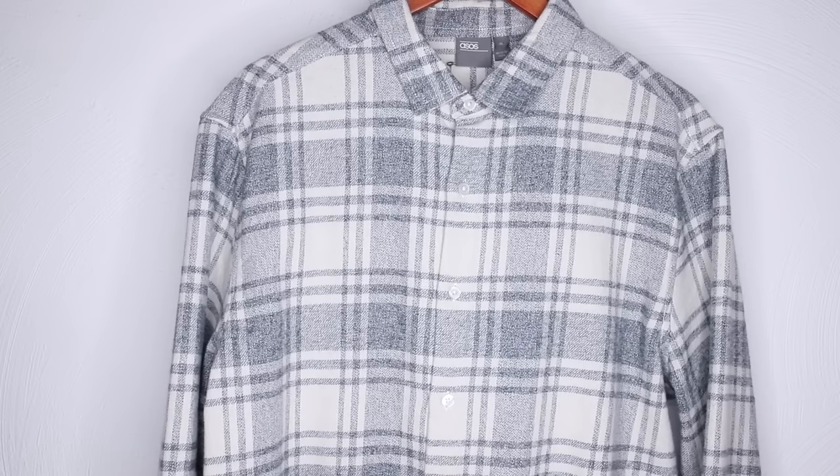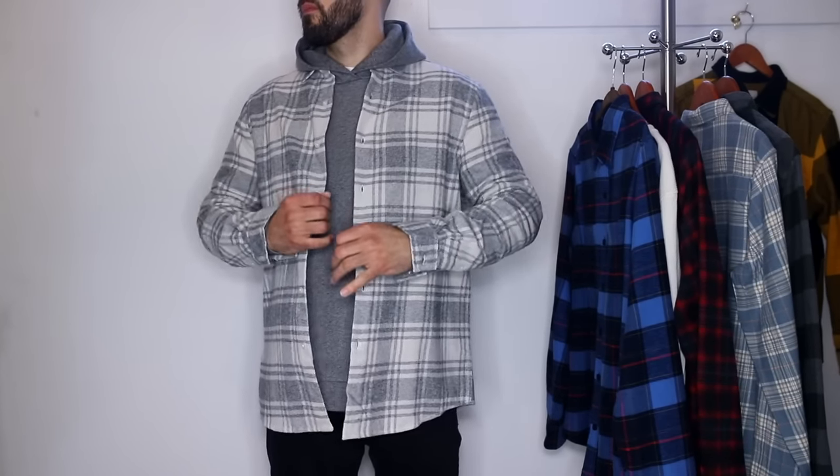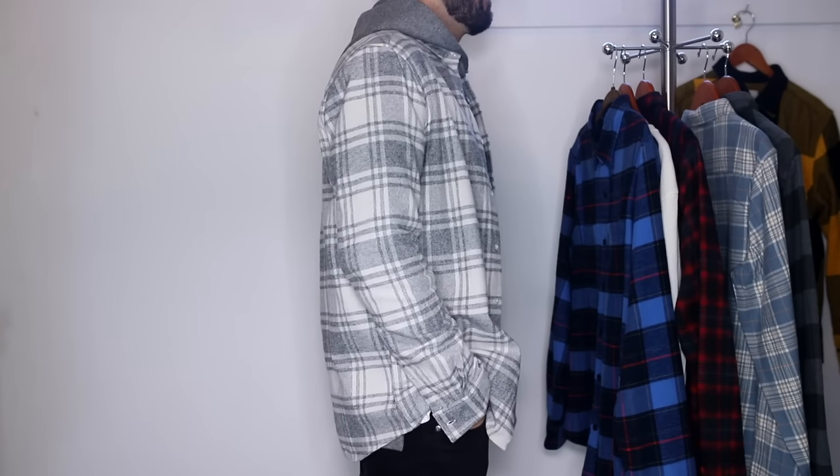Next up, we've got something from ASOS — I briefly showed this in my Black Friday video. This is probably my favorite one in the video. The color combination is so simple: a light gray and off-white paired together on a flannel shirt, which you really don't see very often. I really like the way it fits me as well. This is an extra large, so I sized up — it gives me that nice roomy fit. I wear hoodies underneath my flannels a lot, so I want more room. This gives off kind of a John Elliott type vibe, and I want to wear it with a villain John Elliott hoodie underneath. Only $40, and I'm definitely going to be buying more colors.